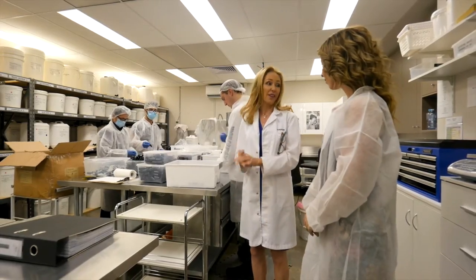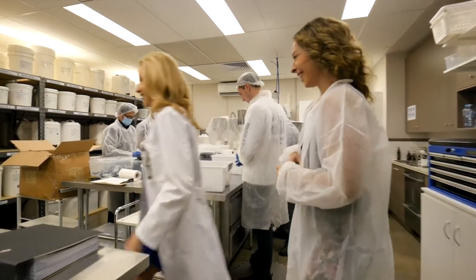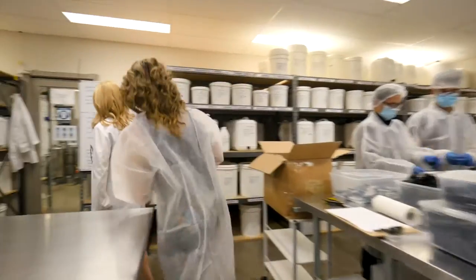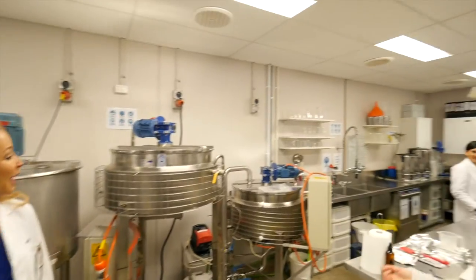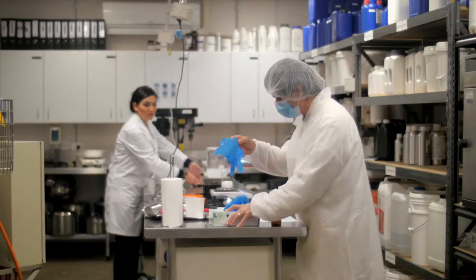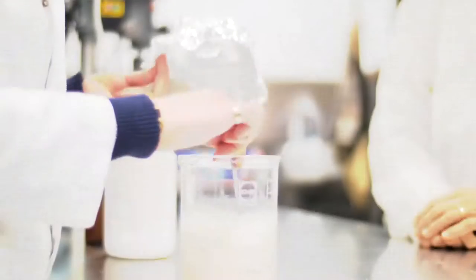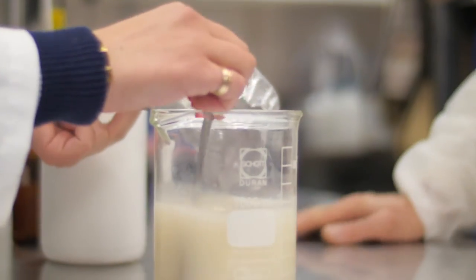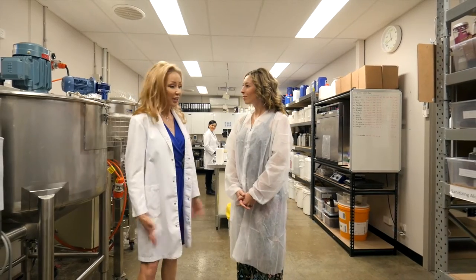And what about in there? That is where the action happens — that's the lab in there. So let's go through the lab. Here in the lab is where the real magic happens. All around me people in lab coats are mixing and blending and things are happening. I'm not sure what exactly, but it looks sciencey and very cool. How cool is this? A real working skincare laboratory in action.